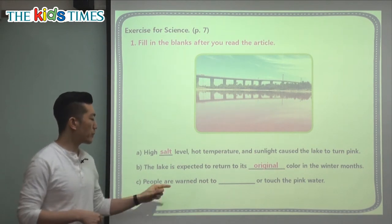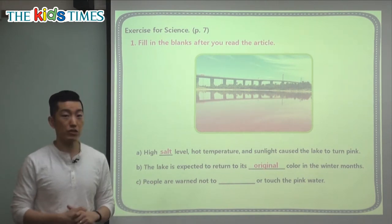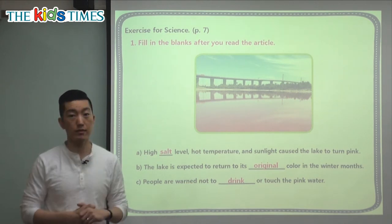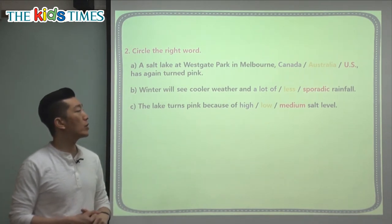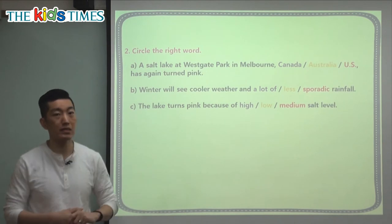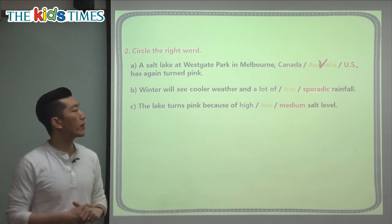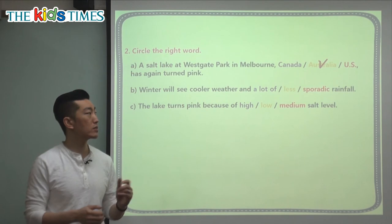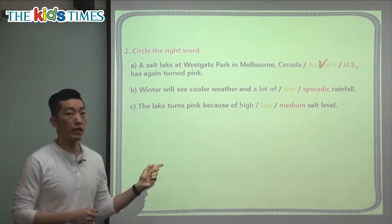The last fill-in-the-blank says: 'People are warned not to something or touch the pink water.' Warned means they are told something is dangerous, so be careful. The answer is drink — you are warned please do not drink the water because it's dangerous. Now let's choose the correct word: 'A salt lake at Westgate Park in Melbourne — Canada, Australia, or the United States — has again turned pink.' The answer is Australia. The second question: 'Winter will see cooler weather and — a lot of rainfall, less rainfall, or sporadic rainfall?' Sporadic means it comes and goes.